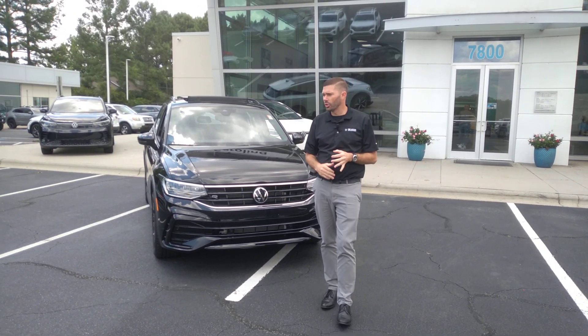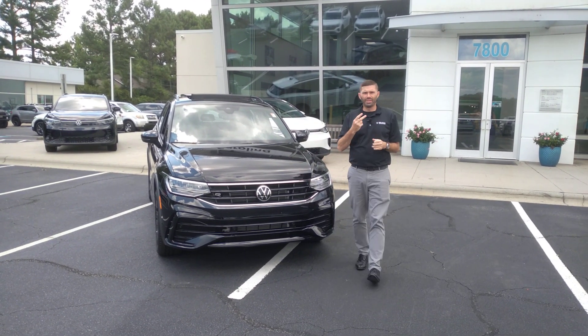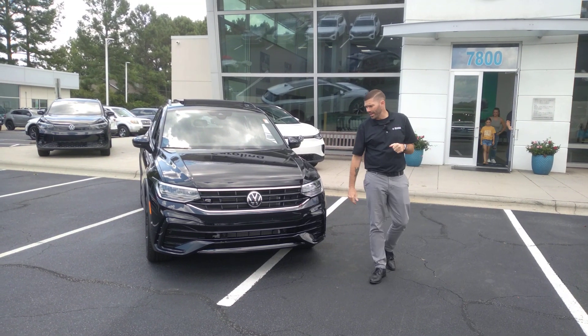Good afternoon, Stuart. Chris Harmon here with Carolina Volkswagen. I'm standing here with one of the two black on black Tiguan SE R-Lines that we have.